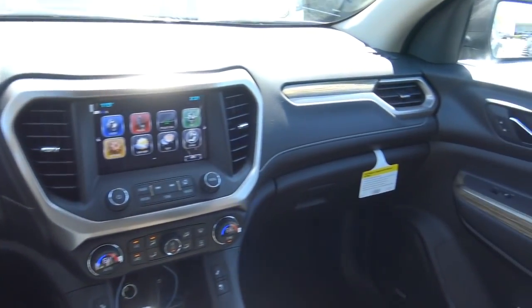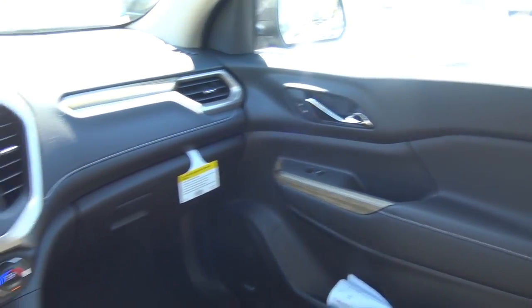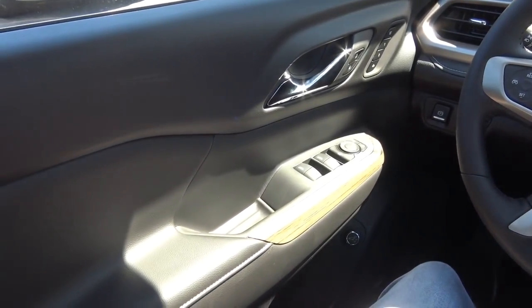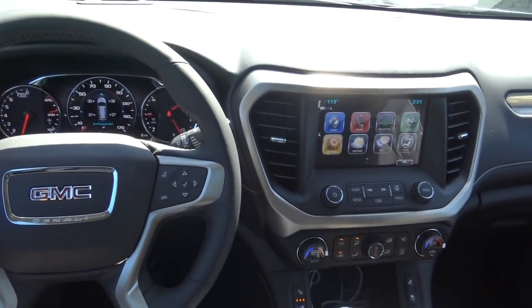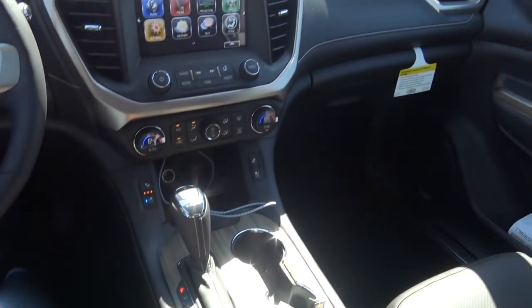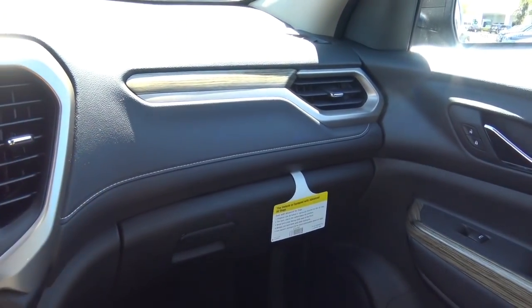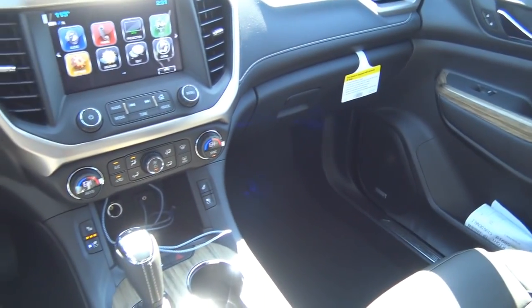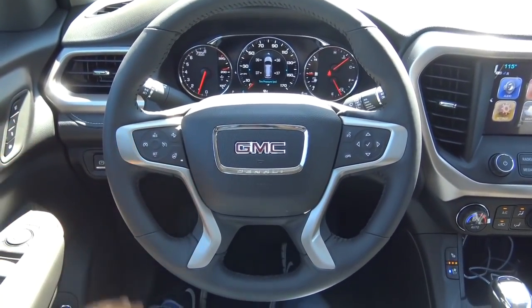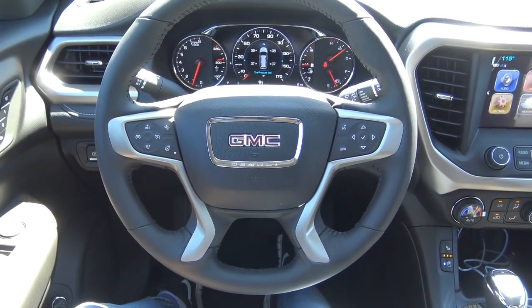Interior quality in the Acadia is decent, but I wouldn't necessarily say it's class-leading. Nevertheless, there are plenty of soft-touch materials in all the necessary places, including on the door panels and on top of the dashboard. You also get decent-looking wood grain interior trim running throughout the whole cabin, and nice stitching on the dashboard that gives it a more premium vibe. The steering wheel design is pretty good looking — the same setup you'll find in many other General Motors vehicles.